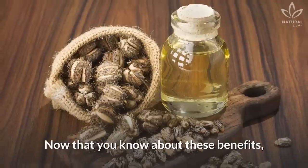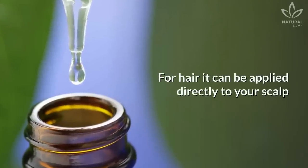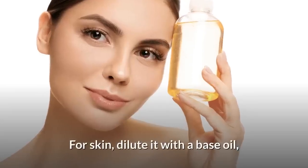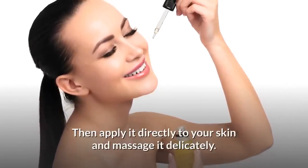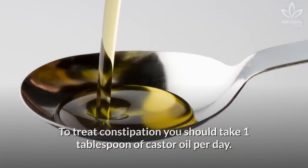Now that you know about these benefits, you need to know how to use castor oil. For hair, it can be applied directly to your scalp or mixed with your shampoo and conditioner. For skin, dilute it with a base oil, such as coconut oil or olive oil, then apply it directly to your skin and massage it delicately. To treat constipation, you should take one tablespoon of castor oil per day.